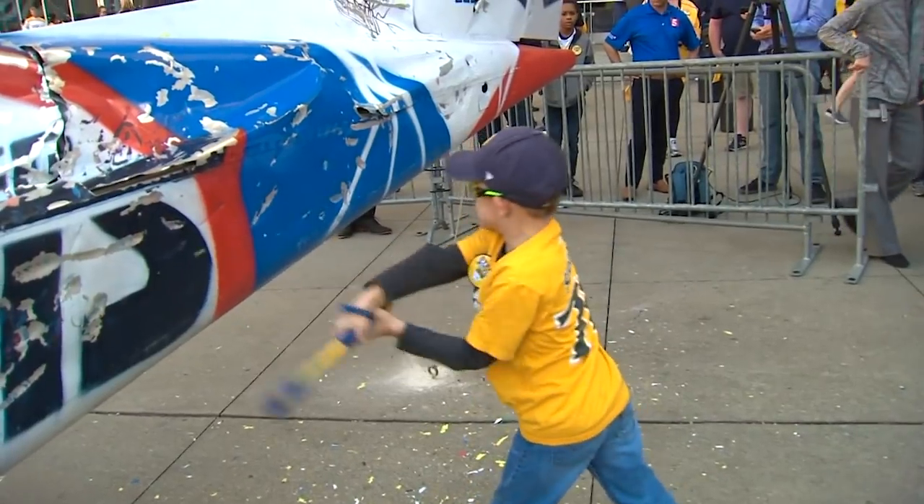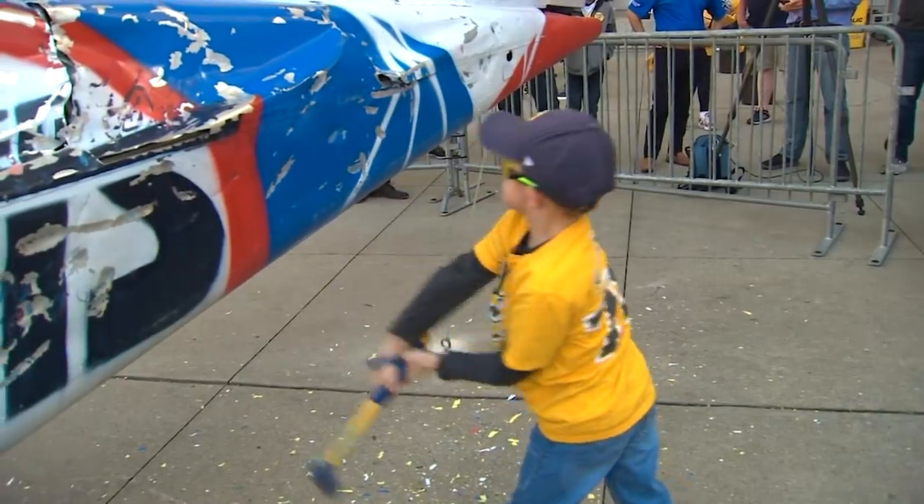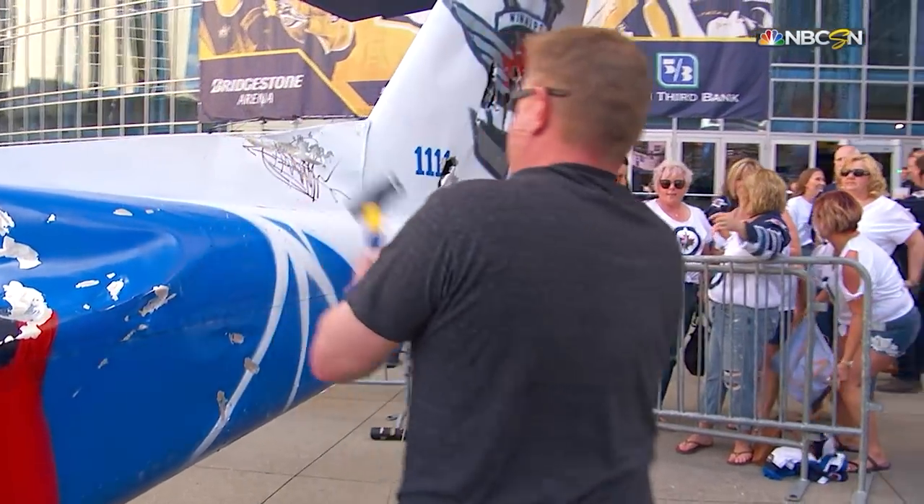This time they brought a plane in — it's a Jets plane, and they're trying to ground the Jet in round number two.